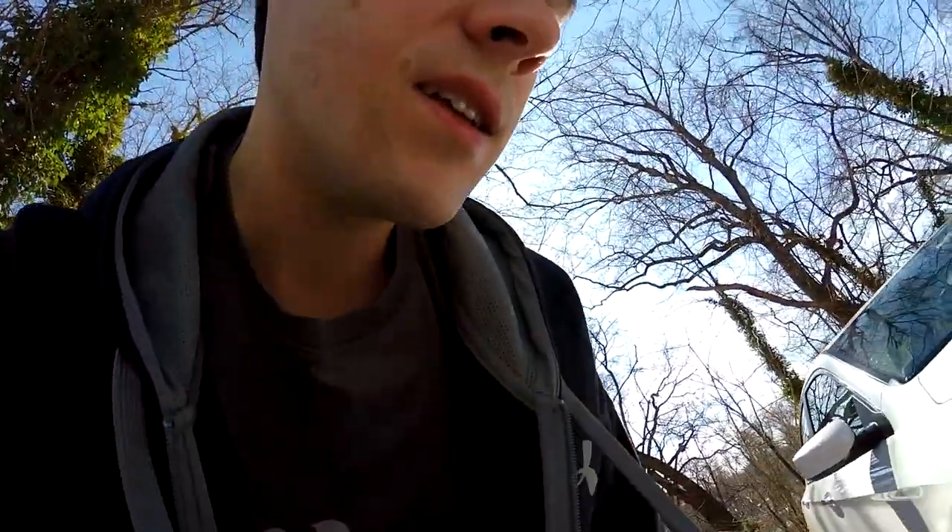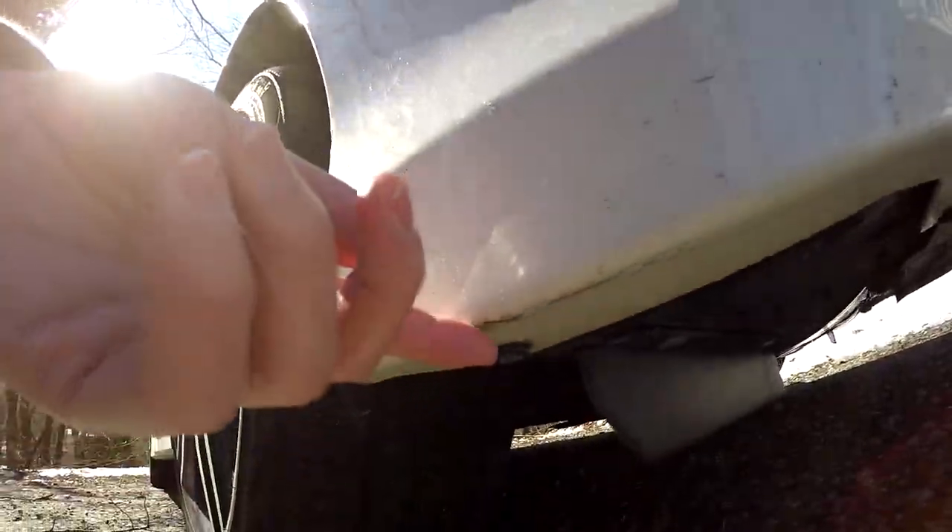I'm afraid to go through regular car washes now because of that scratch I got earlier when I first got the car. I actually noticed on this side that I have a scratch right here from it as well. Yeah, it got me on both sides with that car wash.